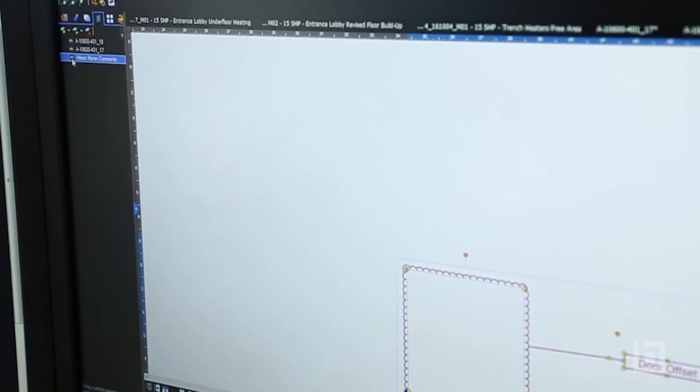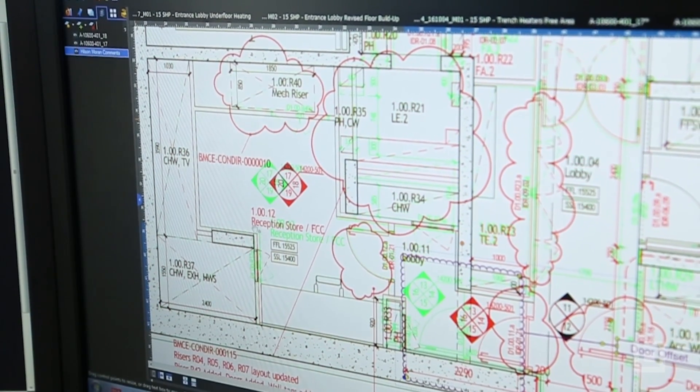Bluebeam has given us the ability to communicate clearly, concisely, and quickly. I'd like to see Bluebeam adopted wider within the industry. Bluebeam has massively helped my project work. It's made me much quicker and more efficient, and I think the step towards a paper-free office is definitely a good thing, which Bluebeam really helps with.